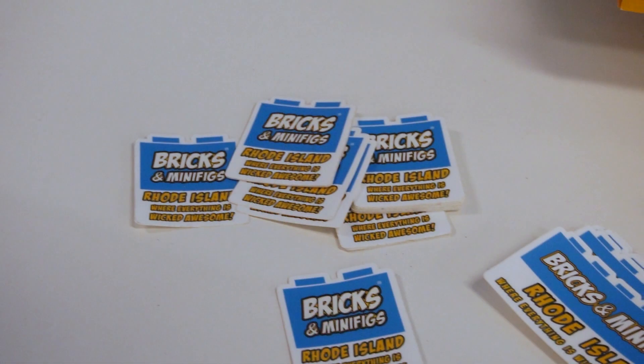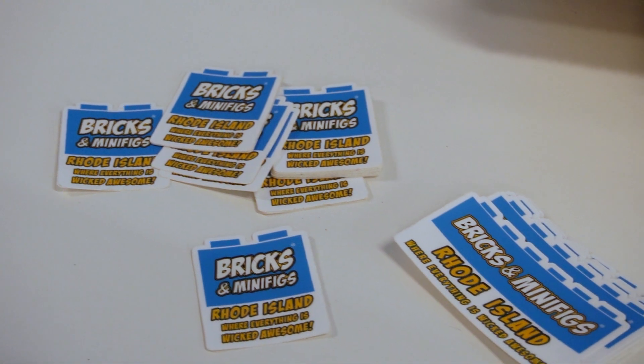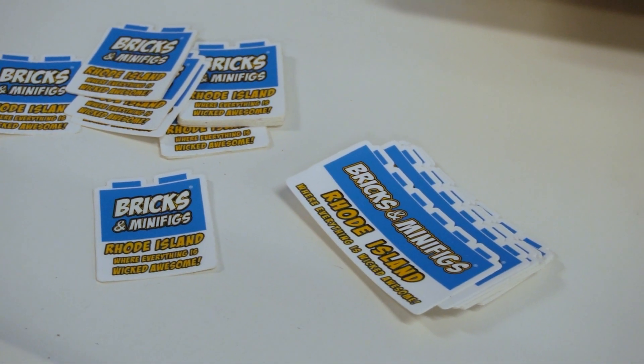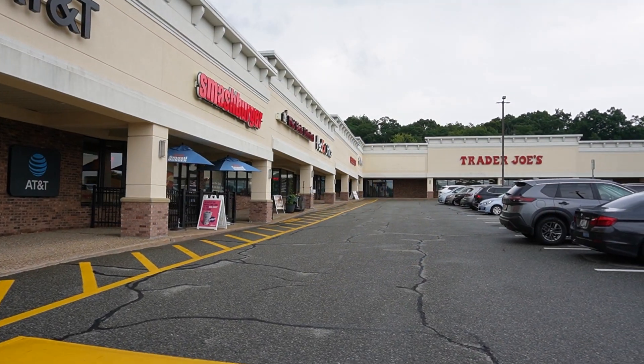It's Installation Monday, one of my favorite days. Today we're doing a freshwater install — it's a 5-foot 150-gallon tank. We're doing this at a future Lego store called Bricks and Minifigs, right here on Bald Hill Road in Warwick, Rhode Island, in between Trader Joe's and Wild Birds Unlimited.